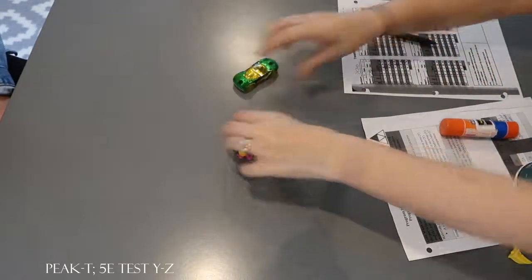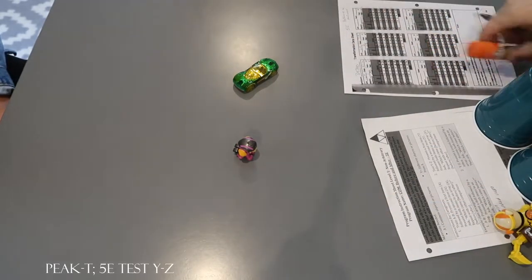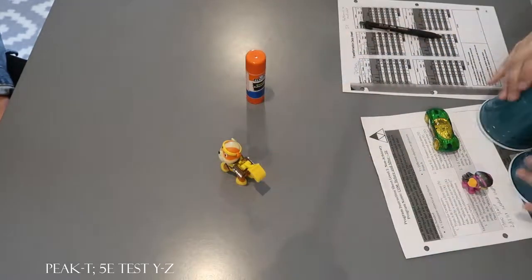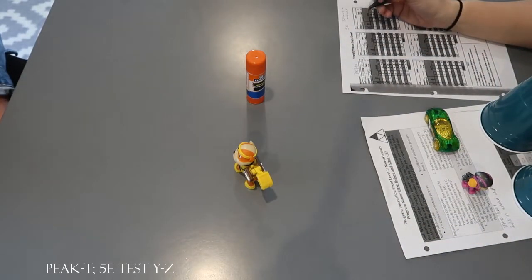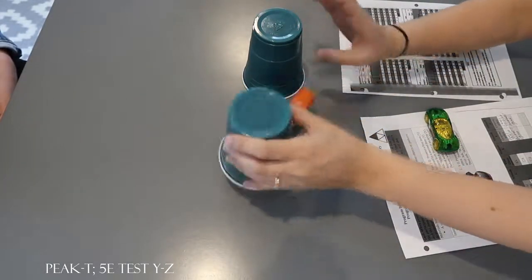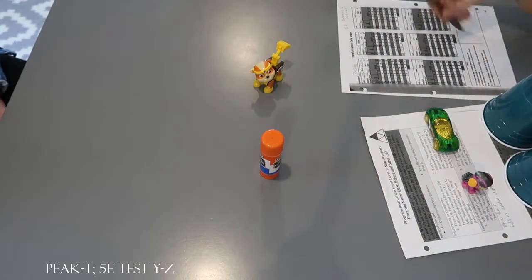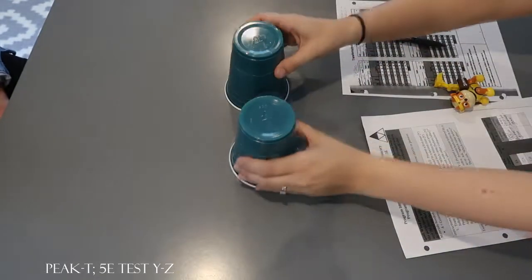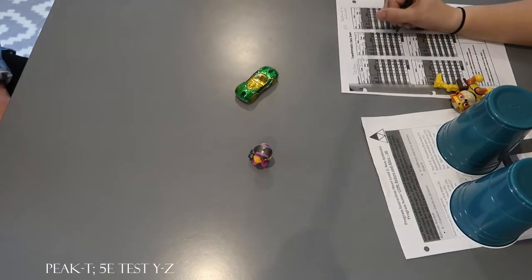Okay. Look. What did you see before? Sky. What did you see after? Car. Two more. What did you see before? Car. What did you see after? Sky.